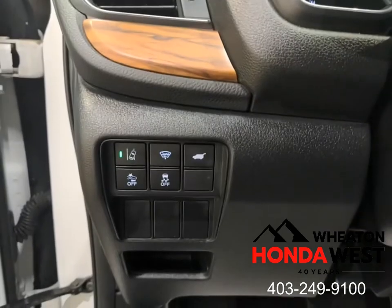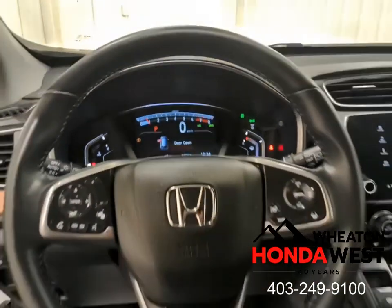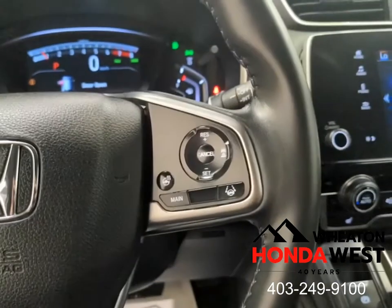And the best part about our process is it eliminates the one thing everybody hates — always wondering if you got the best deal. Here at Wheaton Honda West, you'll get the best value for your used vehicle purchase in the marketplace, guaranteed.